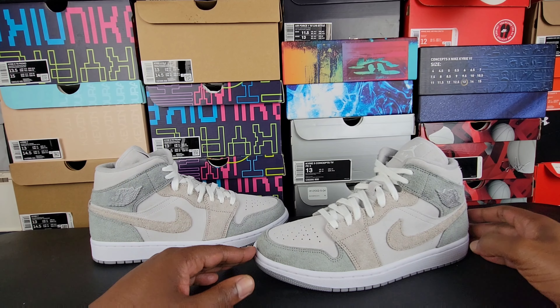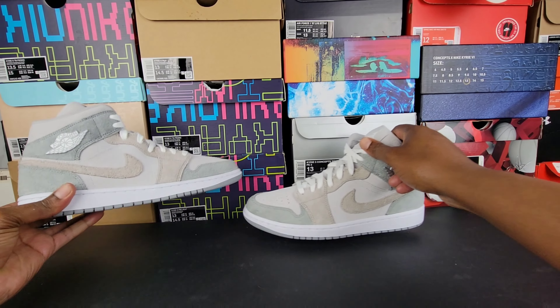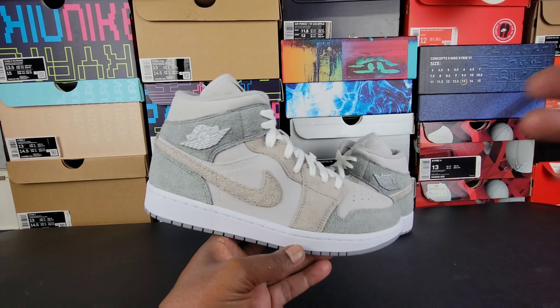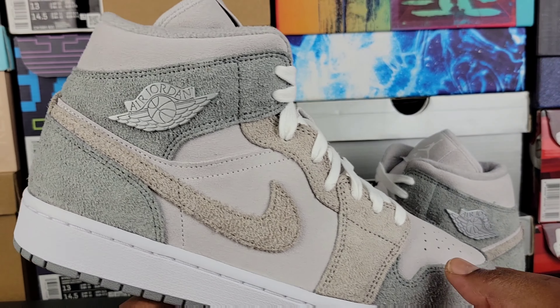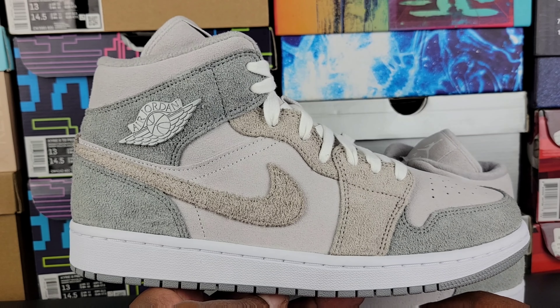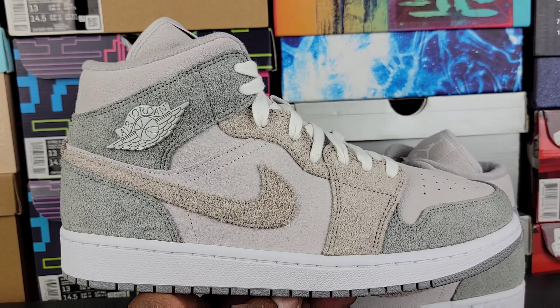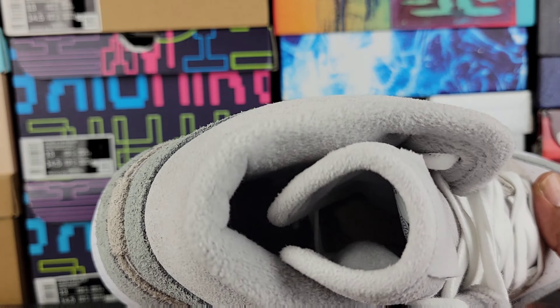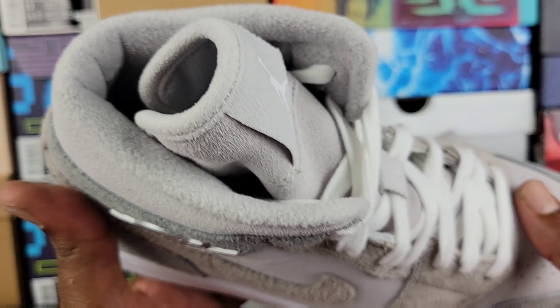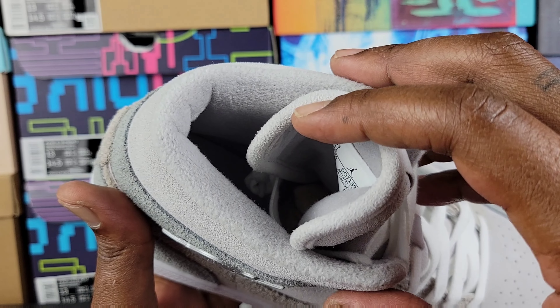From a one to ten scale, what do you think about them? If they are a shoe you don't think is a ten, what improvements could they have given us? To me, the materials on these are crazy — very nice. Resell on them is pretty good and I feel like it will go up over time, just because of the quality they put on these mids. The sock liner is very soft and accommodating to your legs and ankles.